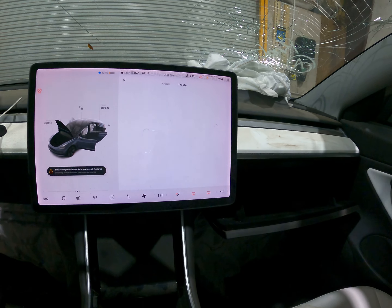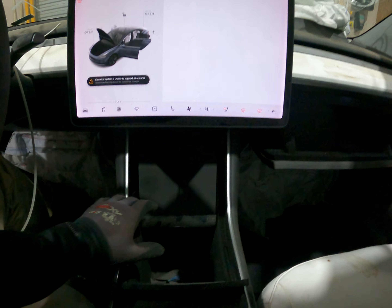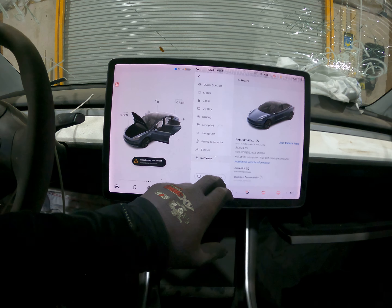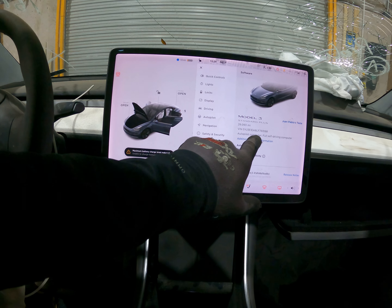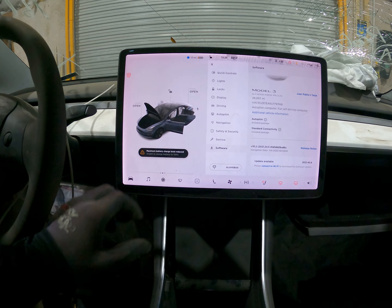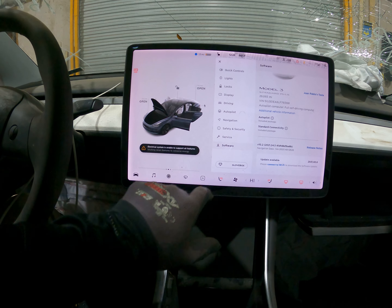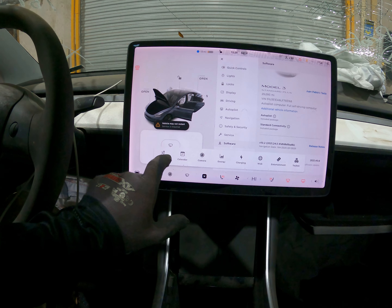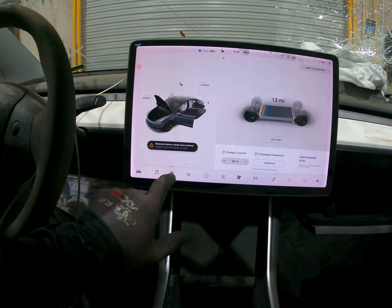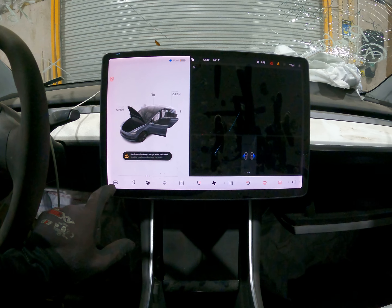You keep going, keep going. Soft mirror. Autopilot, full self-driving, 92-093. Heated seats, let's go to... Charging. I'm going to go to... Cameras.